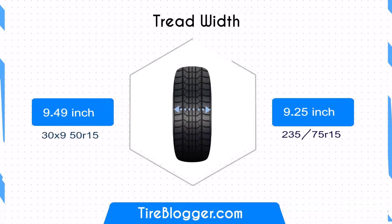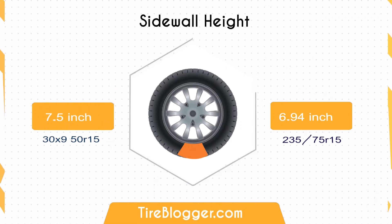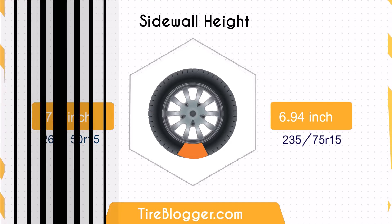Moving on to the tire width, the 395 is slightly wider than the 235-75 by about 0.24 inches, which could slightly enhance traction but reduce fuel efficiency. Concerning the sidewall height, the 395 has a 0.56 inch taller sidewall compared to the 235-75, which might offer better shock absorption on rough terrain.